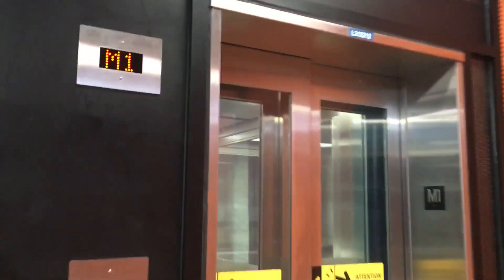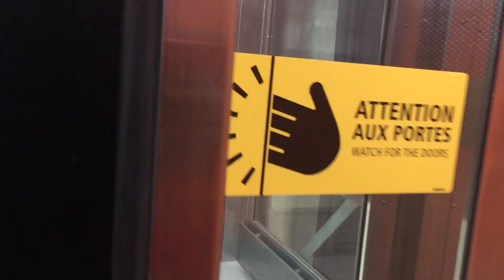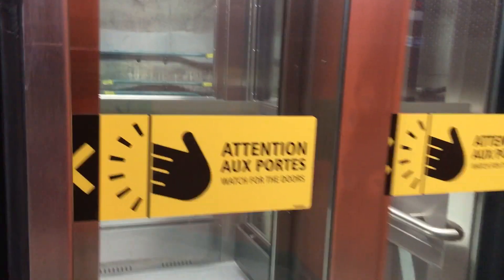Hey everyone, we are at Jolicoeur station in the southern Green Line, and it is now officially the newest station to get elevators. Let's take a ride on these brand new elevators.